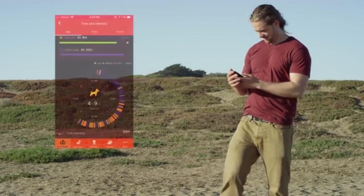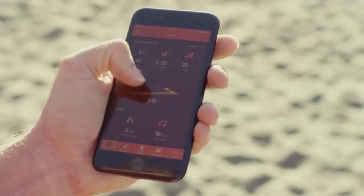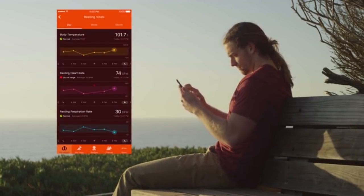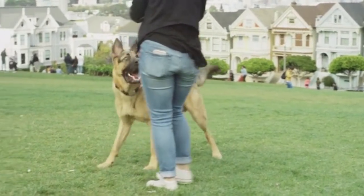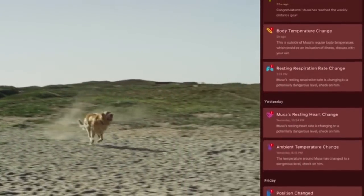Waggit tracks nearly everything your best friend does throughout the day and gives you all the data in our handy app. In fact, it looks a lot like human health apps you might be familiar with, so there's no learning curve. Waggit records your dog's baseline — that way it instantly alerts you if something seems out of the ordinary. After all, our dogs can't exactly tell us when something's wrong.